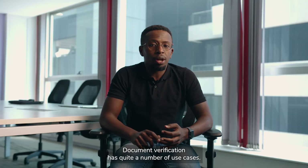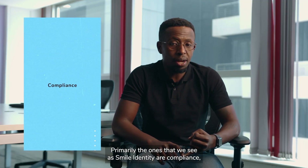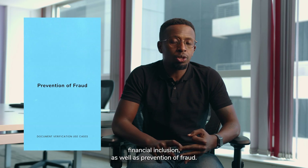Document verification has quite a number of use cases. Primarily the ones that we see at Smile Identity are compliance, financial inclusion, as well as prevention of fraud.